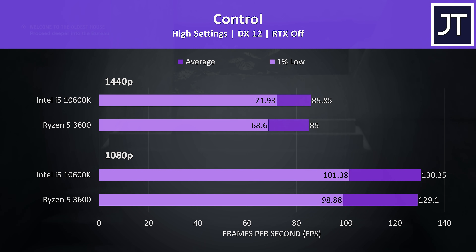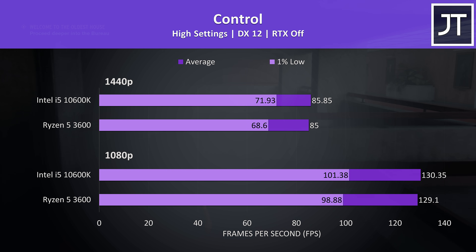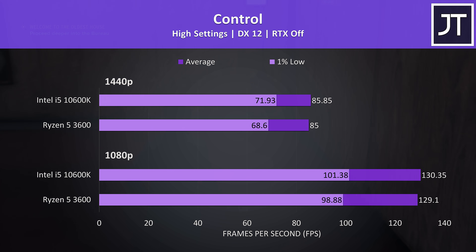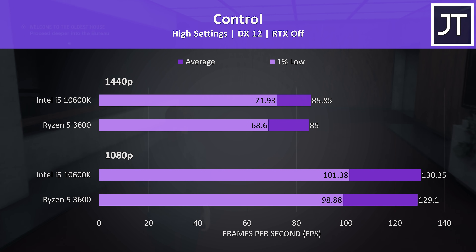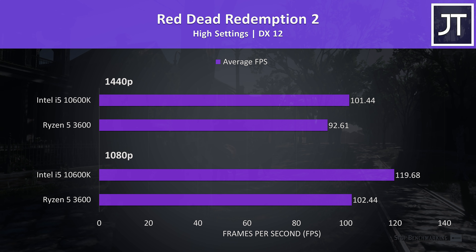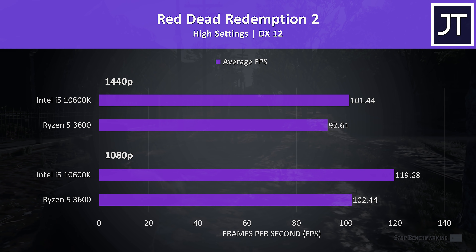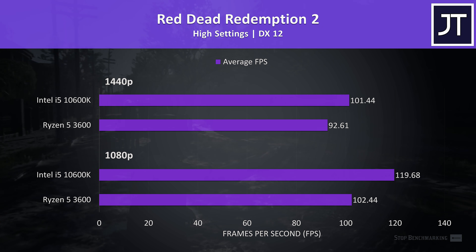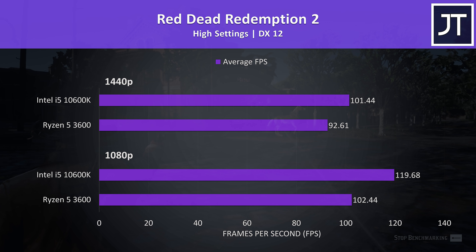Control was tested performing the same pass through the game on both machines, and this seemingly GPU heavy game saw one of the smallest differences out of all 15 games tested. Red Dead Redemption 2 was tested using the game's benchmark tool, and this saw one of the biggest differences with the 10600K out of all titles tested — 17% higher average FPS at 1080p and 10% at 1440p.